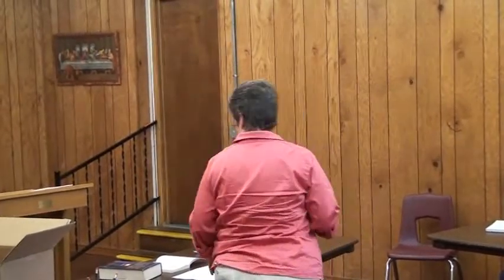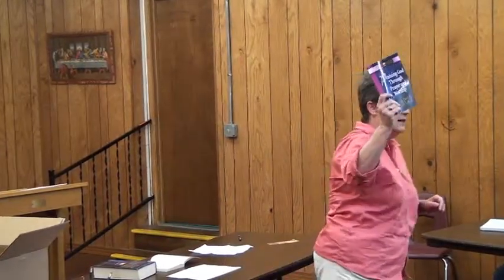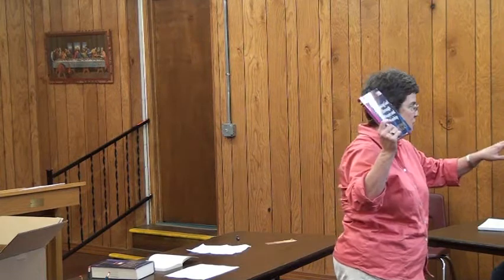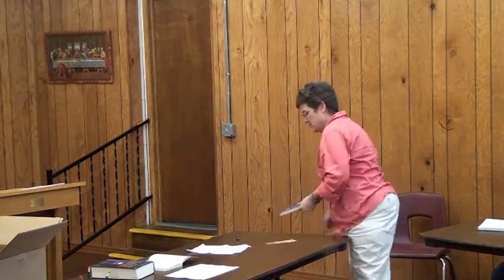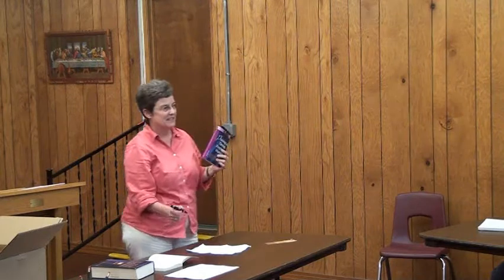I need a show of hands — who needs one of these study books? I didn't order enough. Okay, so we've got two, three, four, five. Anybody else? Five. I was in Little Rock today at a hearing and I went to every bookstore and bought every one of these. But in all of Little Rock they only had three.